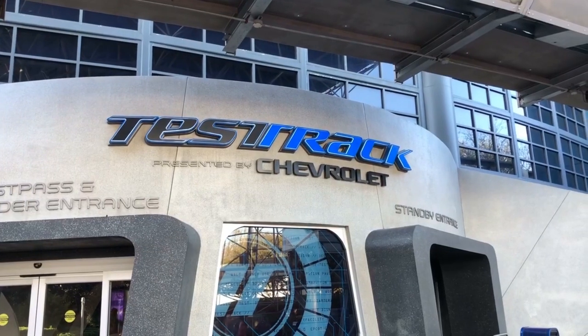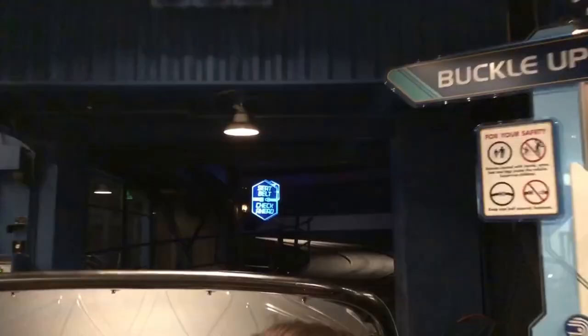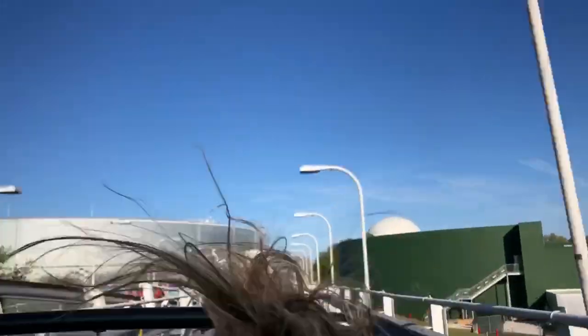On your left hand side as you enter the park is Future World East. The next ride is Test Track by Chevrolet. This one's cool because you get to design your car and go super fast — we got clocked in at 65 miles an hour. Do not forget there is a single rider line here just in case the regular line is too long.